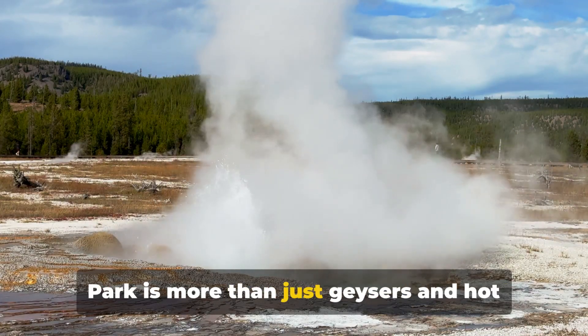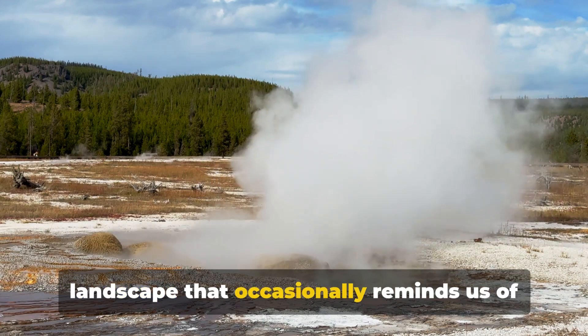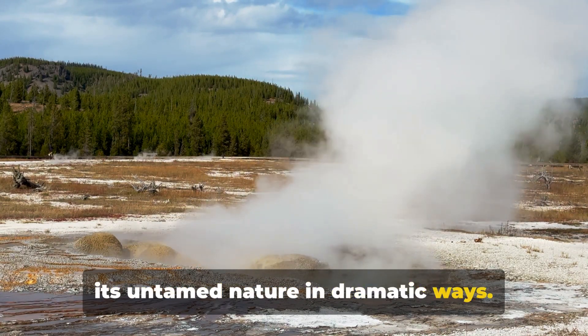Did you know that Yellowstone National Park is more than just geysers and hot springs? It's also a dynamic living landscape that occasionally reminds us of its untamed nature in dramatic ways.